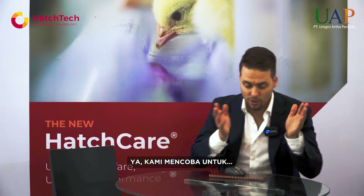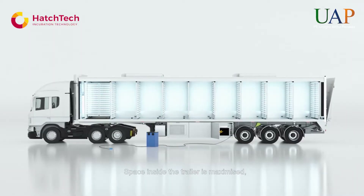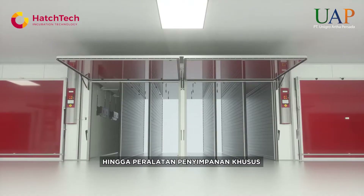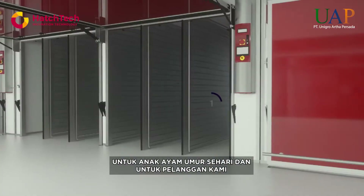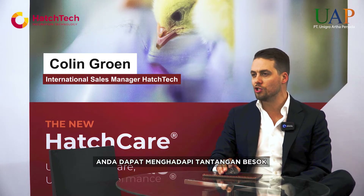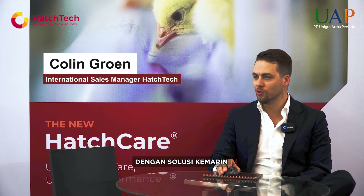We try to improve from broiler performance to elevating welfare for the layer industry — everything in between. From transporting solutions for day-old chicks to specialized storing equipment. The basic reason is that you cannot battle tomorrow's challenges with yesterday's solutions.